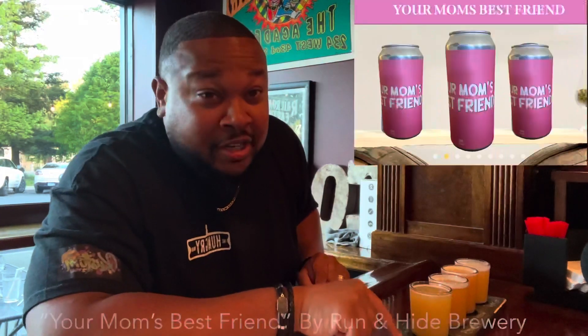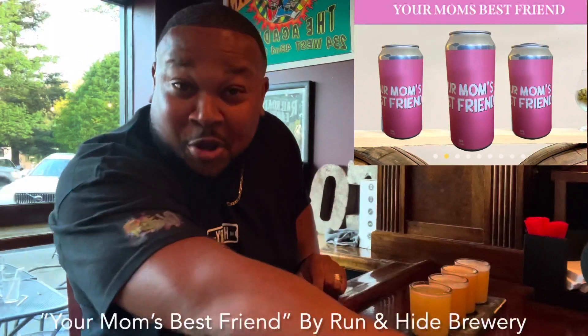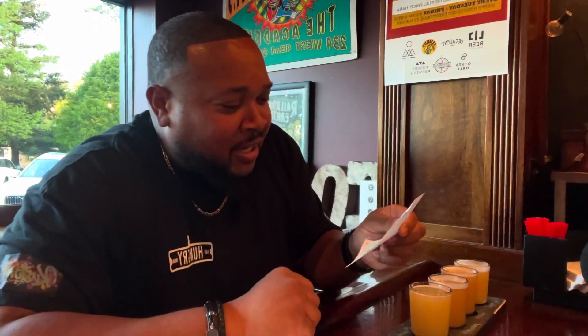The first one is called Run and Hide, which is from New York. The server Marissa slid in a note and the can to help out. Run and Hide is a 7.1% ABV double IPA. I'm not a real beer fanatic, and I know I don't typically like those, but they're usually the strongest ones. Let's give it a shot.